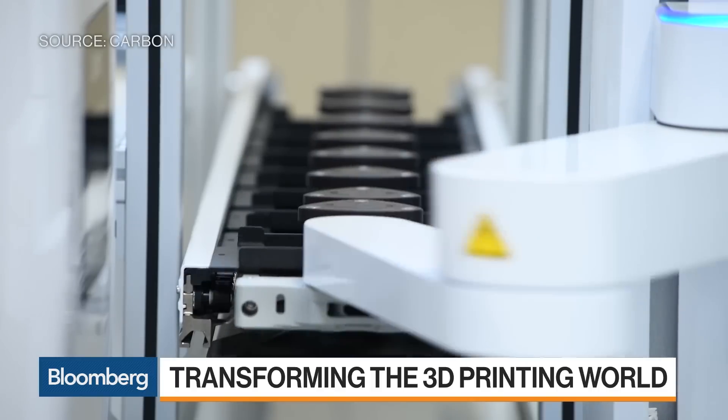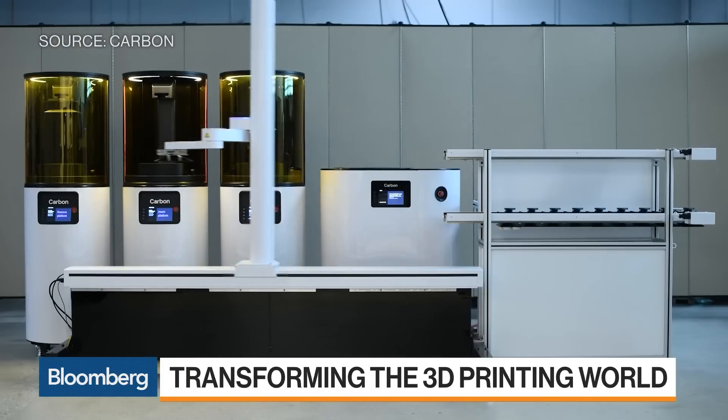Do people lose their dentures? I've heard so many stories — people in the old folks' home, one lady threw them in the fireplace by mistake, she had them in the newspaper. You hear so many stories with customers.